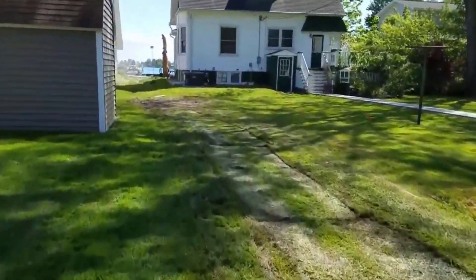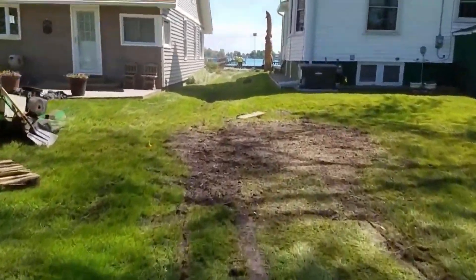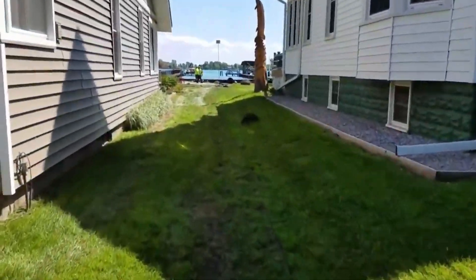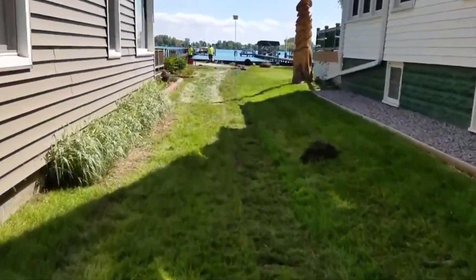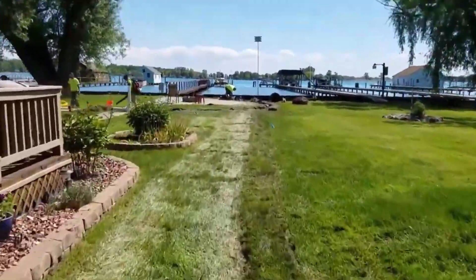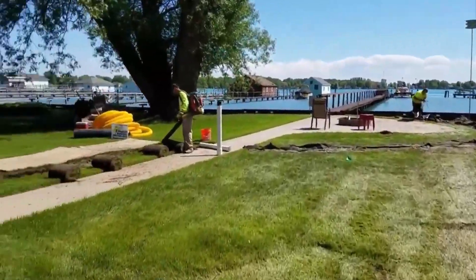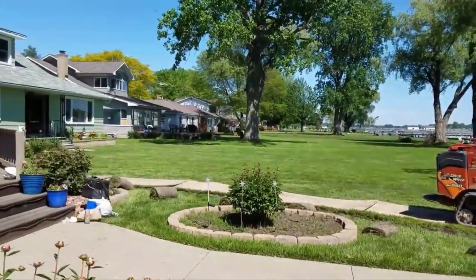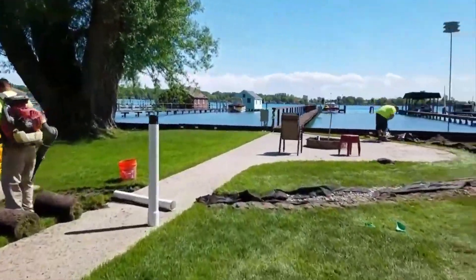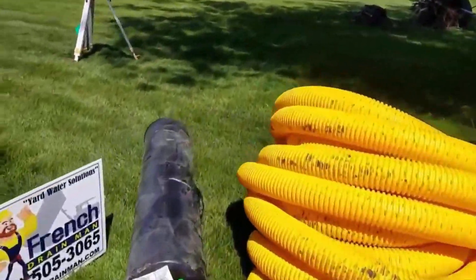We seeded and strawed — we encourage everyone to seed and straw. Remember that shed in the picture — it was in the middle of a bunch of water. We ran perimeter drains down both sides of the spaghetti lot so we could get the water to a lift pump right at the St. Clair River, and lift the water up over the seawall and out into the river.